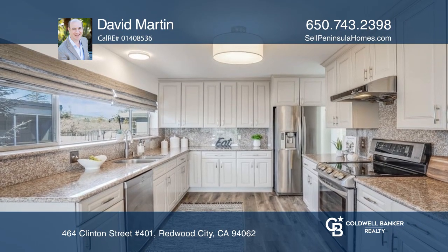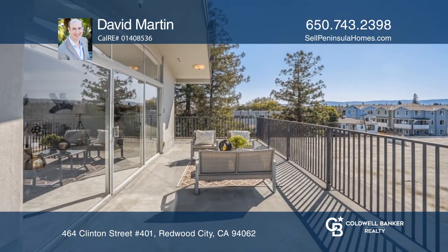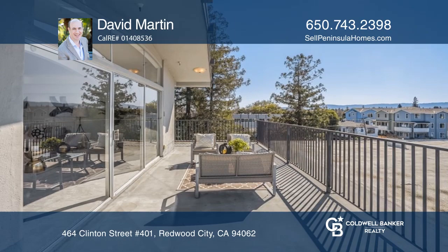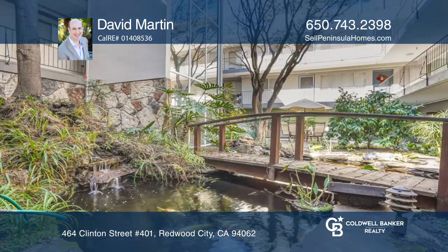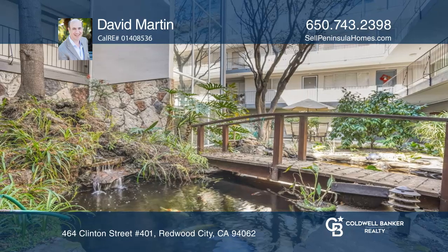Cook in your remodeled kitchen offering stainless steel appliances and fresh designer paint. Take a well-deserved respite in one of the three rooftop patios or relax in the common area courtyard with a koi pond.